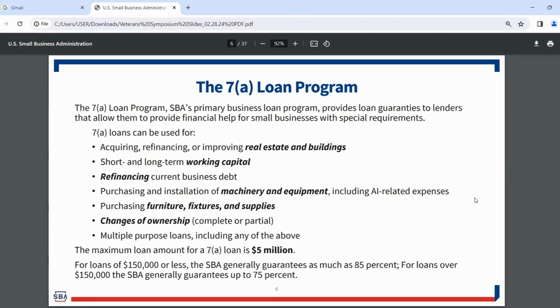The 7A loan program is SBA's flagship and primary business loan program. It provides loan guarantees to lenders that allow them to provide financial help for small businesses with special requirements. We're making loans to businesses we believe in — we want to make sound business loans, because that's what enables us to make loans to everybody by being prudent with the money we're given.